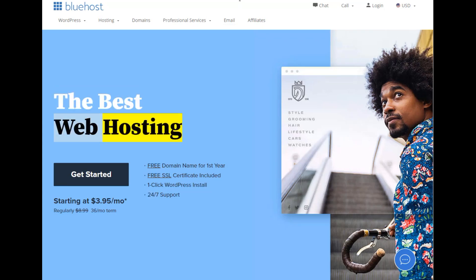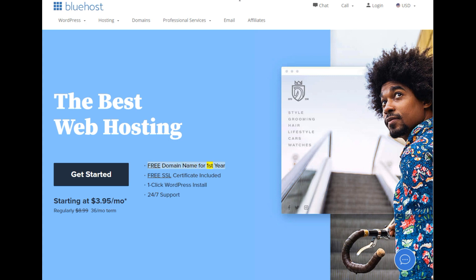The best web hosting. Free domain name for the first year. Free SSL certificate included. One-click WordPress install. 24/7 support.